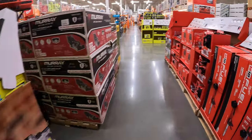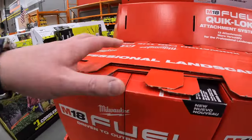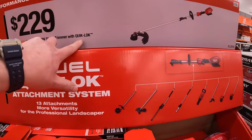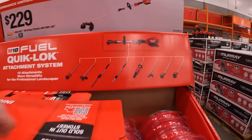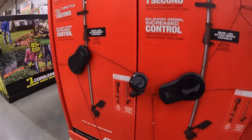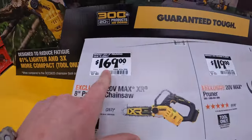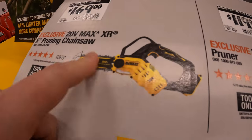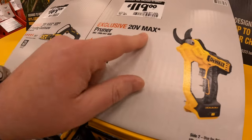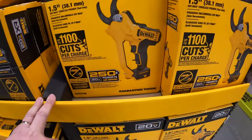Milwaukee, DeWalt, and Ryobi all have stuff out here. Milwaukee has $229 for their 18-volt M18 Fuel string trimmer with quick lock. DeWalt has $169 for their 8-inch pruning saw, tool only — these are useful especially just to chop up some branches. $119 for their pruner snips — cuts branches up like nothing.